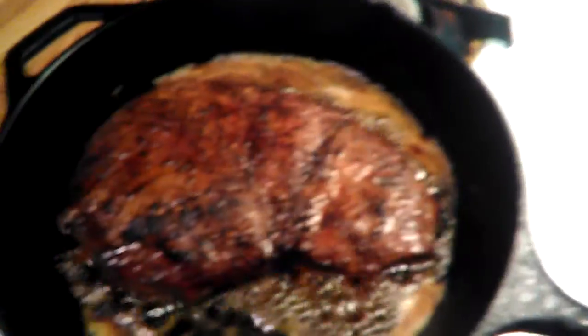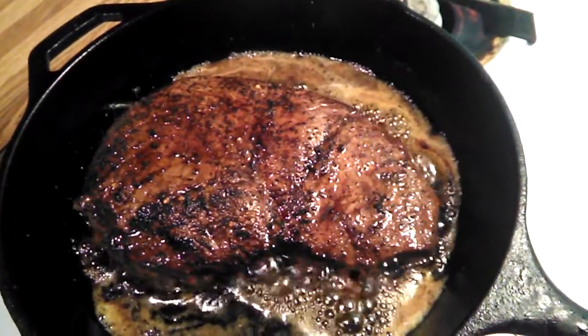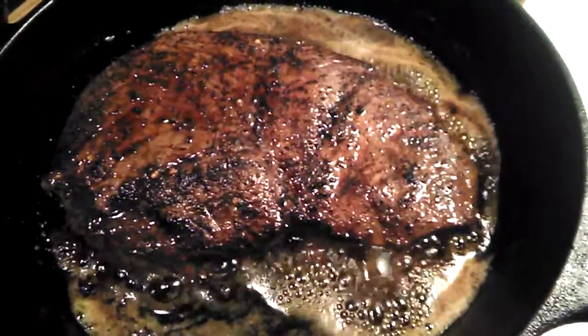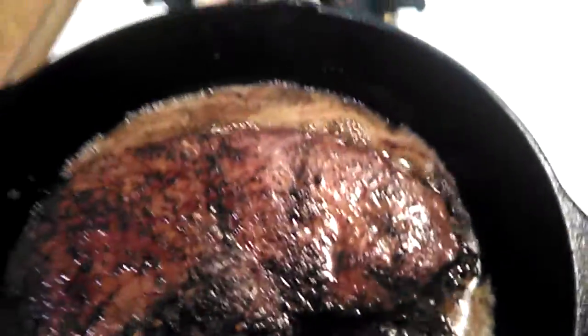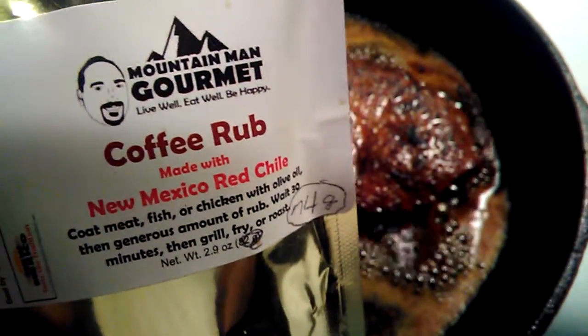So this steak is just about done — I'm actually going to turn it off now. About maybe four minutes on each side, maybe four and a half, and that's because I couldn't find the coffee rub right away. Mountain Man Gourmet coffee rub.